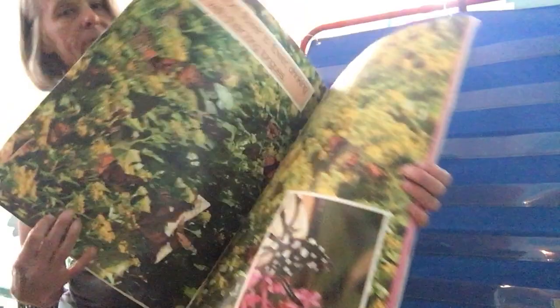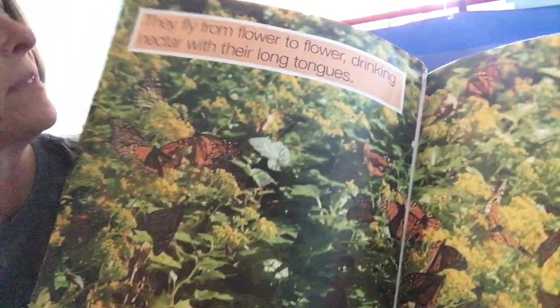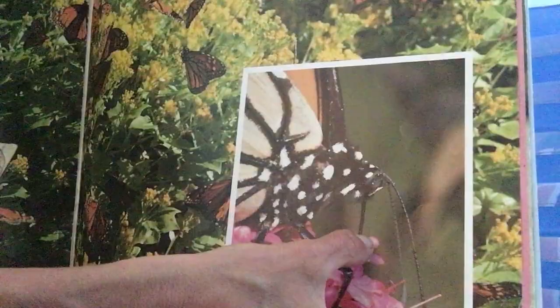Butterflies are beautiful insects. They fly from flower to flower drinking nectar with their long tongues. Take a close look at this picture — can you see the tongue of the butterfly dipping down into the flower? That's called the butterfly's proboscis. When the butterfly is not using it, it curls it up right underneath its chin. Then when it's ready to drink, it uncurls, sticks it in the flower, and drinks up that nectar.